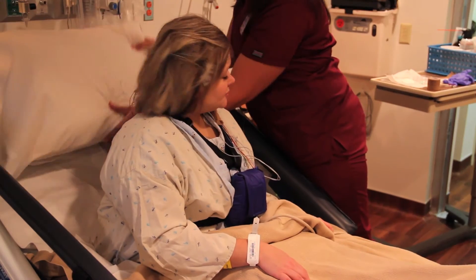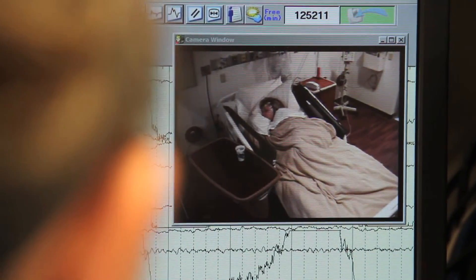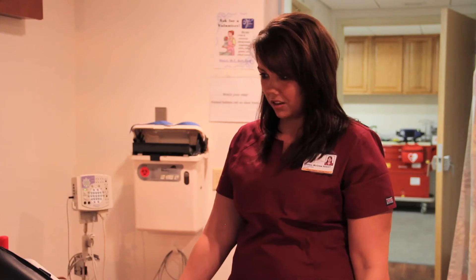Your safety is our number one concern and your recording will be watched by a monitor technician. When you have one of your episodes, staff may come to the bedside to ask you questions to help test your level of orientation and ask what feelings you are experiencing.